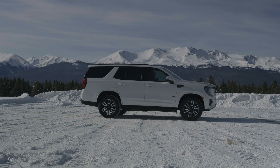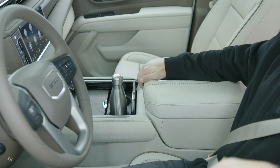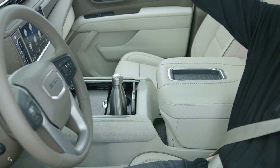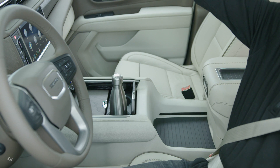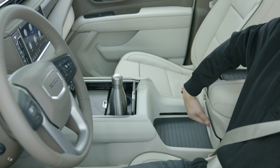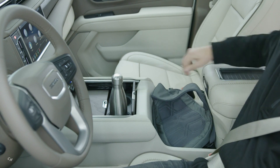Yukon's propulsion lineup expands for 2021, as drivers can also select an available all-new 3.0-liter inline-six turbo diesel engine. The new diesel builds on GMC's expertise with Duramax turbo diesels offered in Sierra, Sierra Heavy Duty and Canyon models. All three engines are paired with a 10-speed automatic transmission and GMC's electronic precision-shift push-button gear selector.